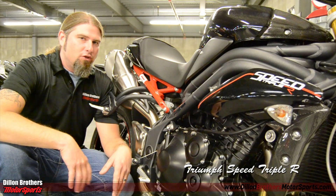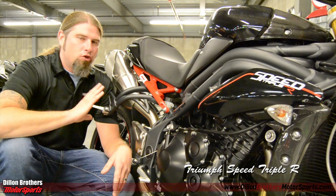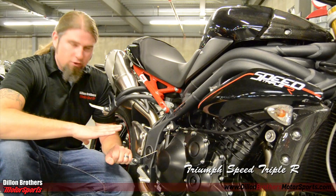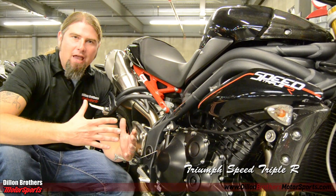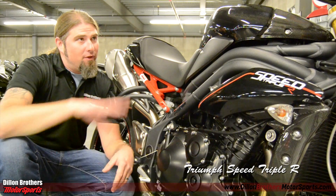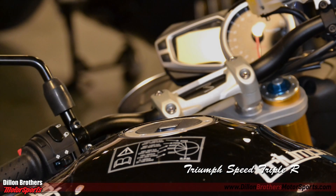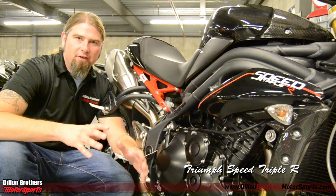First I'd like to start off with the comfort factor. I felt extremely comfortable on this motorcycle — the seating position was great, the pegs are great, and just the way your legs wrap around the tank is form-fitting. The drag style handlebars give you full extension, you can really lean down and hug the tank, and it just gives a very nice, comfortable ride.